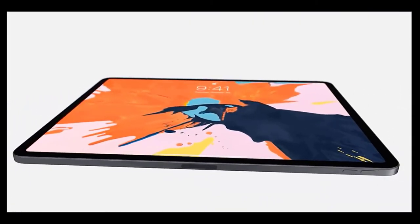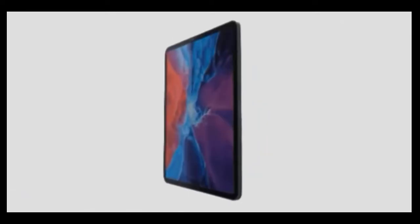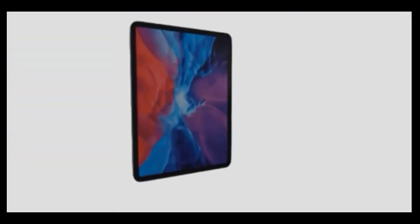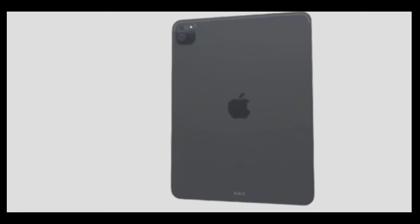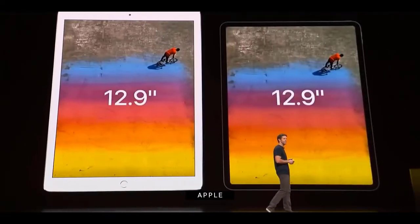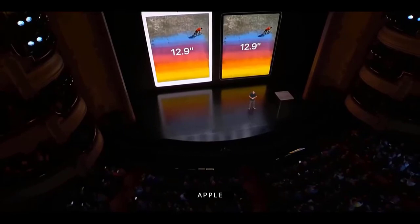More recent rumors indicate the new iPad Pro will feature performance comparable to the Apple M1 in the MacBook Air and MacBook Pro — a massive leap from its current configuration that could put a permanent end to the question of whether the tablet can be a laptop replacement. Other upgrades include the introduction of a 5G cellular option; given that all four iPhone 12 models moved to 5G, it's very likely this will be the only cellular option for iPad Pros in 2021.